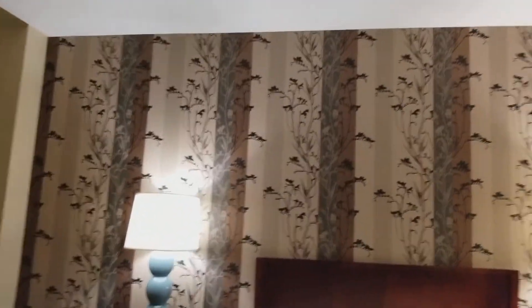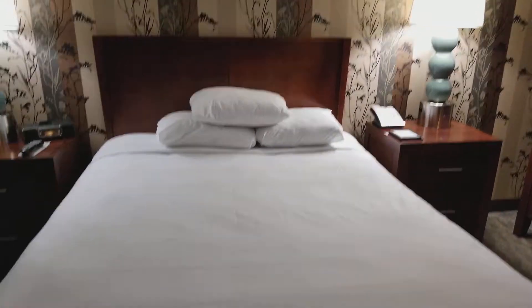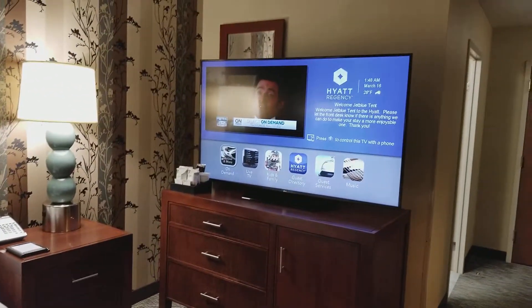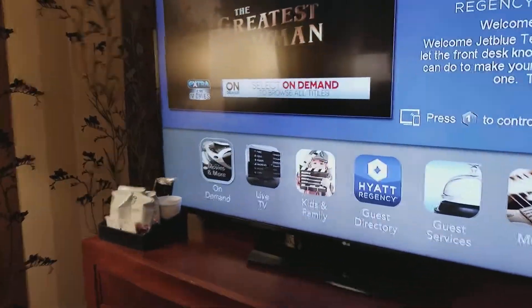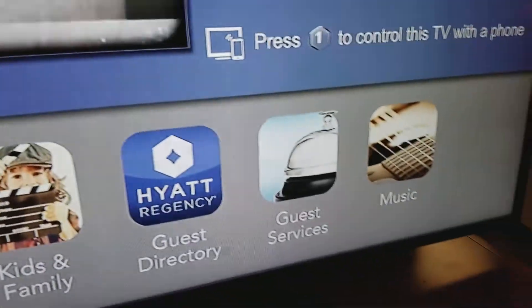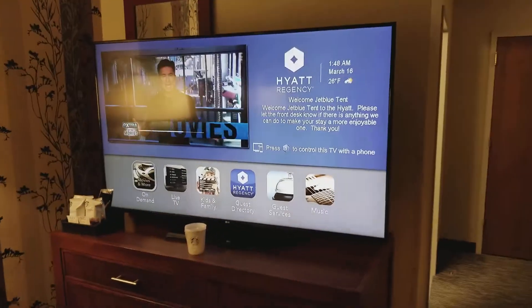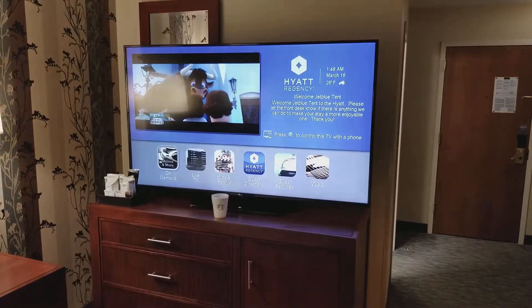Look at the wall there. I believe it's a queen-size bed. Now, where do you see this TV? I don't know if you can kind of get a sense of how big that is. Like, here's a regular coffee cup, right? I'm just going to put that in perspective. That's a gigantic TV.